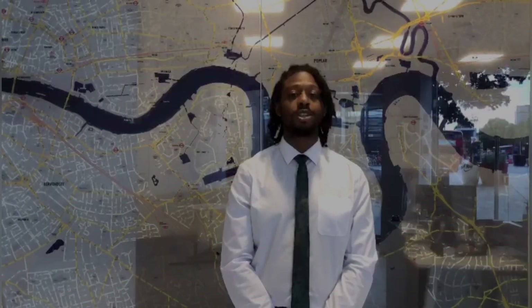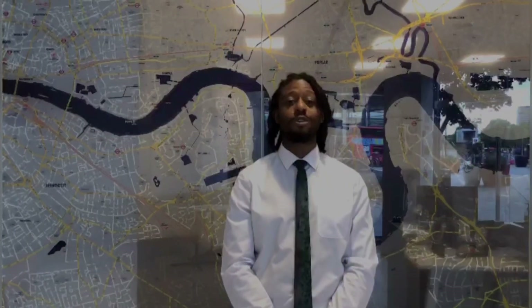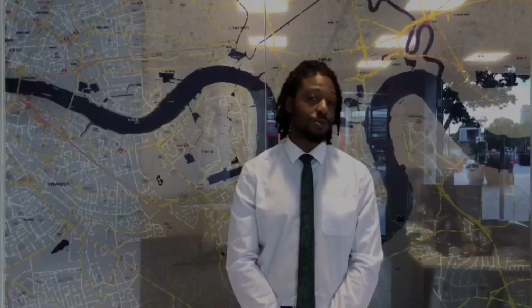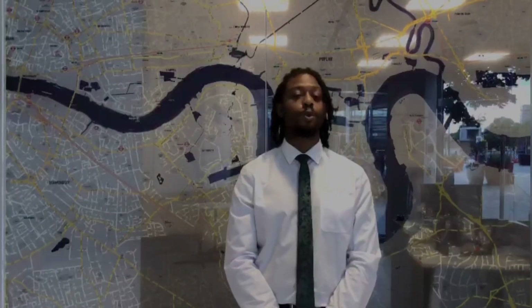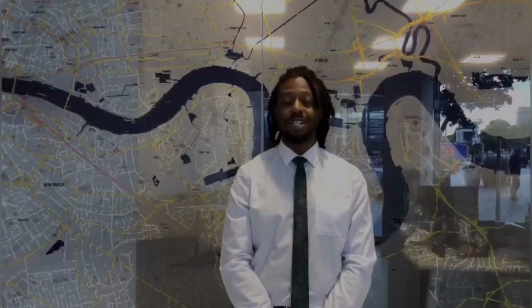Good afternoon, it's Nico here from Ludlow Thompson Estate Agents, here again to show you one of our brand new to-the-market two-bedroom properties in Poplar. It's located in Fusion Building and moments away from All Saints DLR station, so without further ado let's head on in.